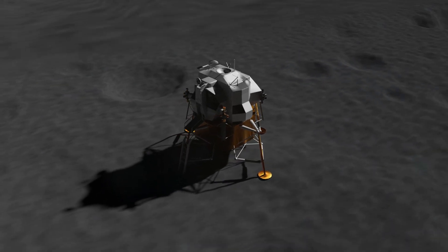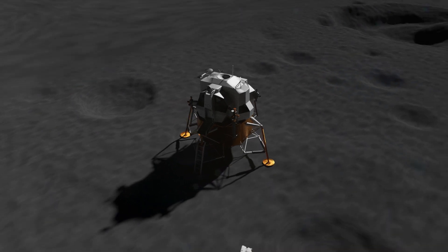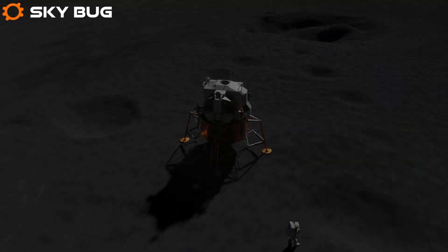Houston, Tranquility Base here. The Eagle has landed. Roger, Tranquility — we copy you on the ground. You got a bunch of guys about to turn blue. We're breathing again. Thanks a lot.